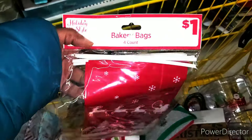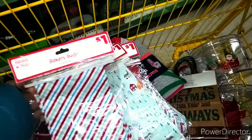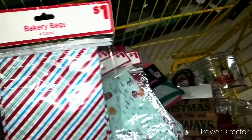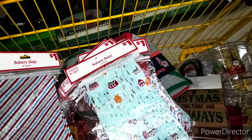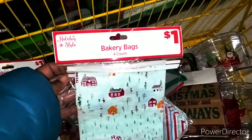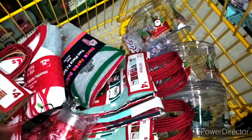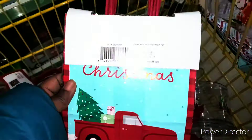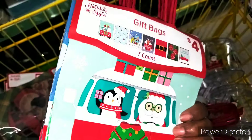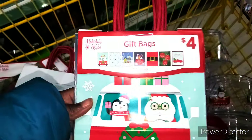I did find these bags right here — this is the four count. I can stuff these with candy next year. As a couponer and entrepreneur, this is what we do: we come out early and we see what we can find. I really got these bags — I really love that they are seven counts.